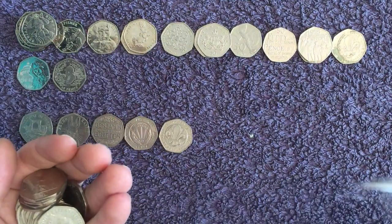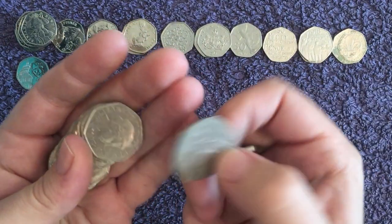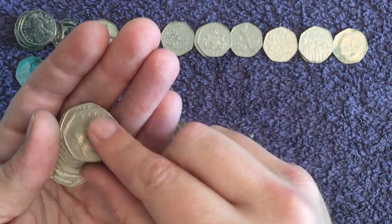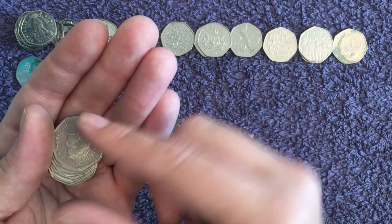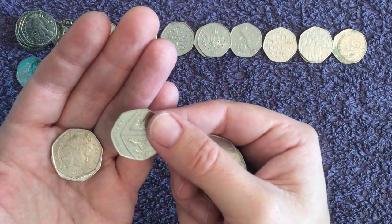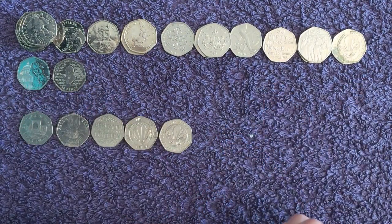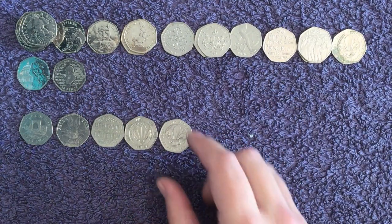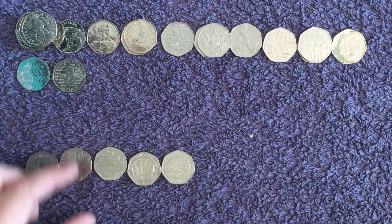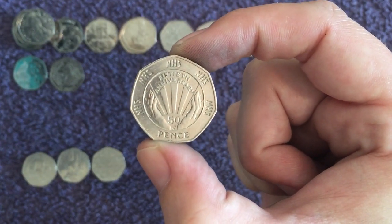Last bag, come on. And it's looking like a bust. It is. Unlucky. Nothing for the book. Not a sniff of an Olympic. No top tier finds really, but we'll keep these five here. Would keep Sherlock, but it's a bit grimy. Star find has got to be the 50th Anniversary of the NHS.